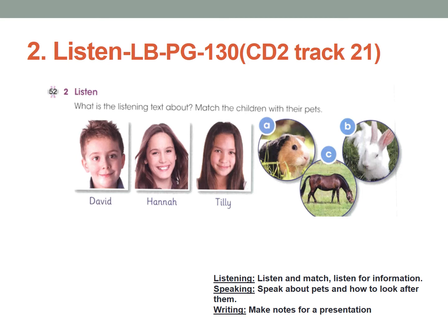Now tell me: what animal did each child have? What does David have? Right — a rabbit. What about Hannah? Right — a guinea pig. And what about Tilly? Yes, a horse. So just write it down in your learner's book under Activity 2. David has a rabbit, so you can write picture B. Hannah has a guinea pig, you can write A. And Tilly has a horse, so you can write C.